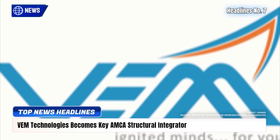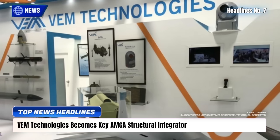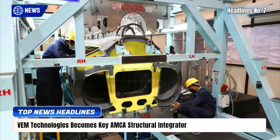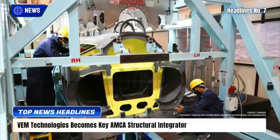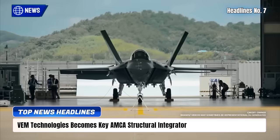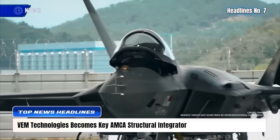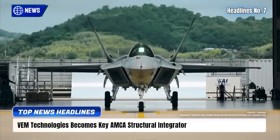Hyderabad-based VM Technologies is emerging as a Tier 1 structural integrator for India's AMCA stealth fighter, building on its Tejas MK-1A experience. The company will supply pre-assembled fuselage and wing modules complete with wiring and avionics, reducing HAL's integration workload.